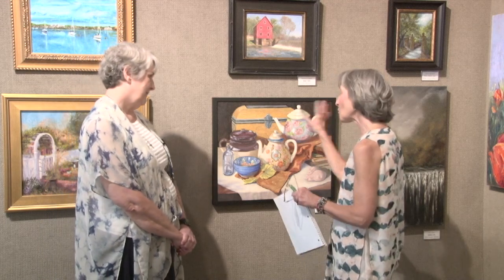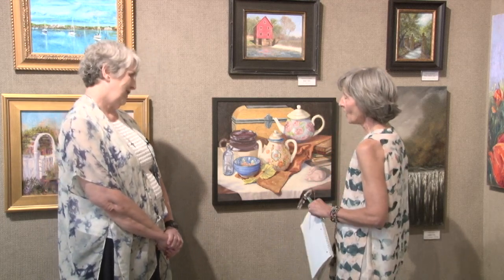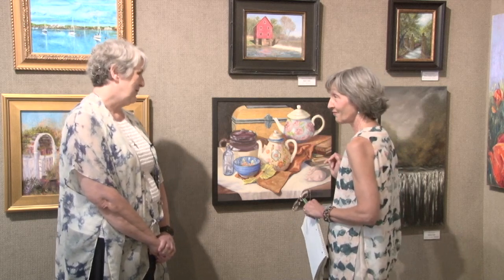Thank you for sharing some of your process with regard to your painting here. It's a lovely piece. We appreciate your conversation, and congratulations on being in the show. Thank you, I appreciate you having me.